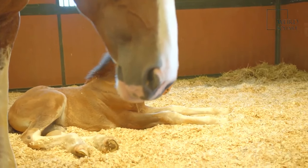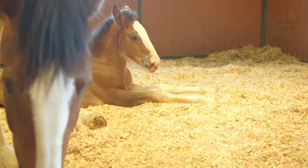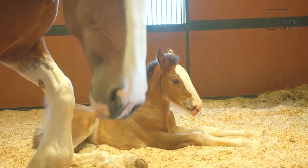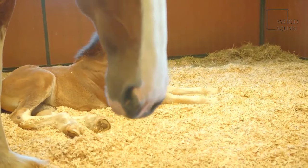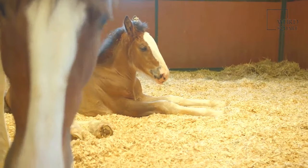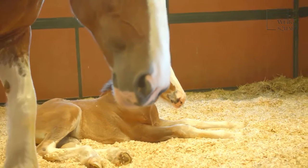Osteochondritis dissecans has to be diagnosed with radiography, as it is nearly impossible to diagnose with symptoms alone. This condition essentially means that there is improper development in the cartilage, and there is the possibility of cracks and fissures. Some research suggests that breeders are trying to eliminate this condition from the breed's genetic makeup.